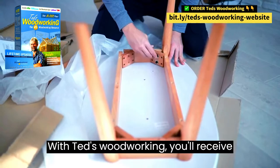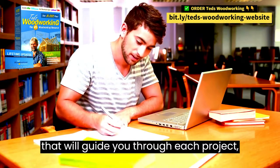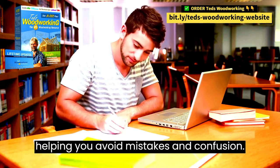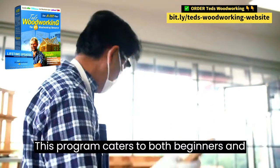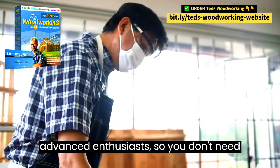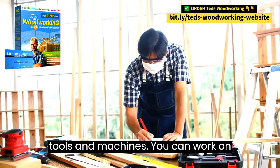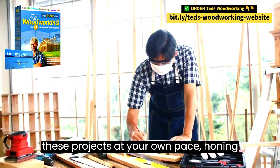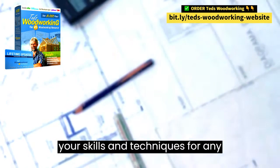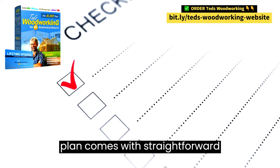With TED's Woodworking, you'll receive clear instructions and valuable resources that will guide you through each project, helping you avoid mistakes and confusion. This program caters to both beginners and advanced enthusiasts, so you don't need to be a pro or have an extensive array of tools and machines. You can work on these projects at your own pace, honing your skills and techniques for any woodworking endeavor.